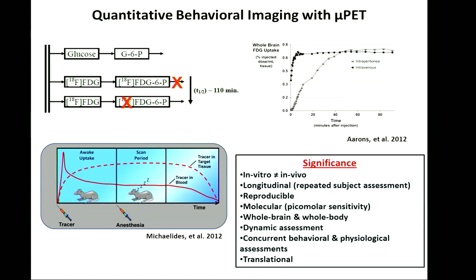When the F18 isotope decays, FDG can become metabolized and can exit the cell. What this allows is imaging the same animal over and over.